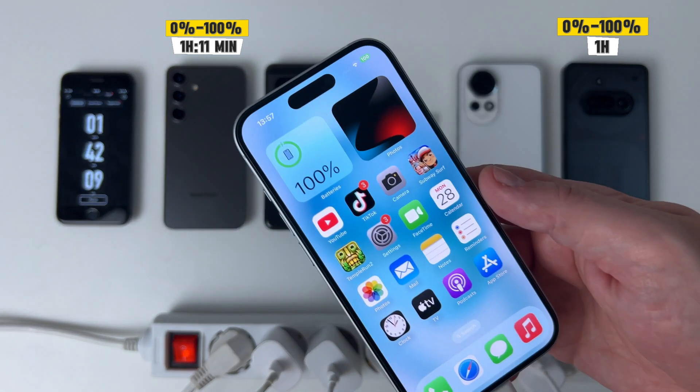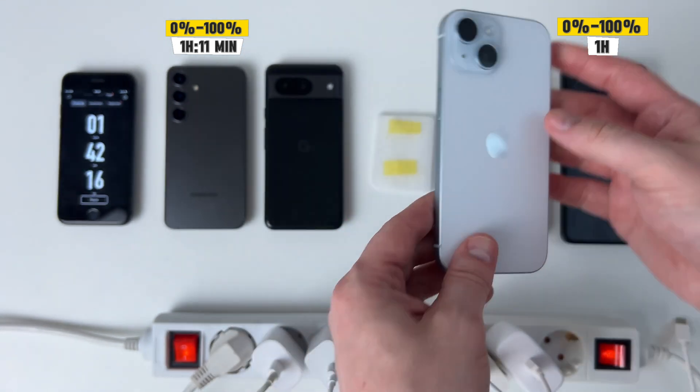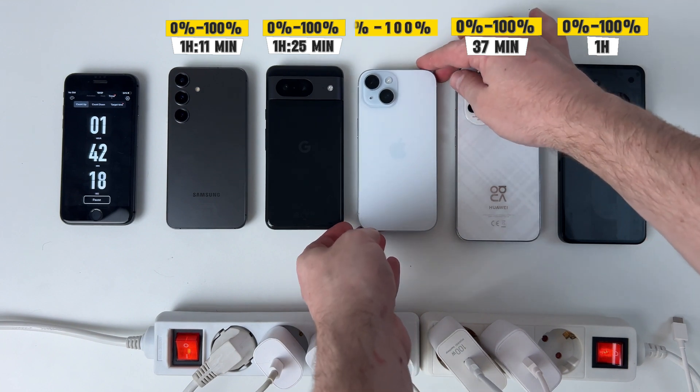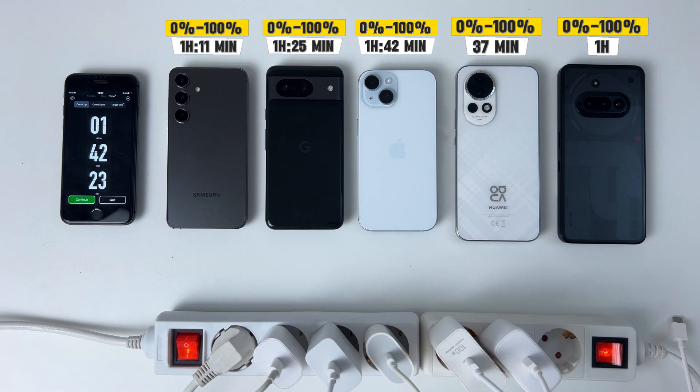Don't get me wrong, it's a powerful device, but in my opinion this is an aspect that really should be improved, because we're talking about a phone that costs significantly more than most other devices. At that price point, faster charging isn't just a nice-to-have — it's an expectation.